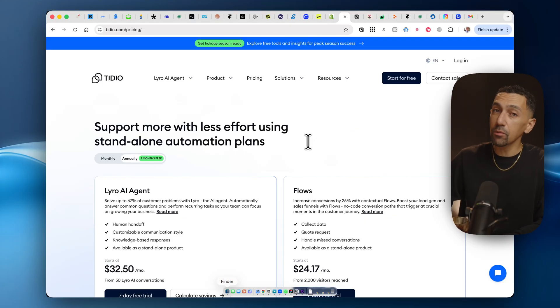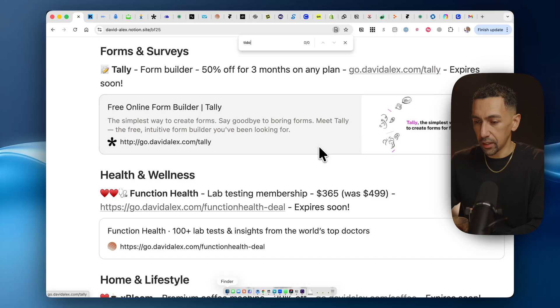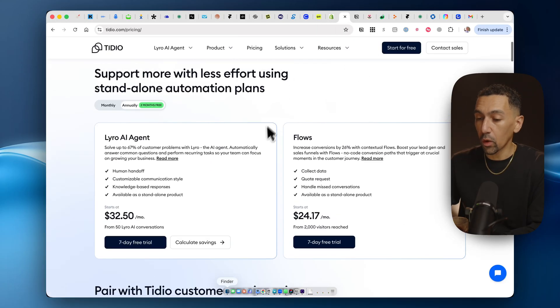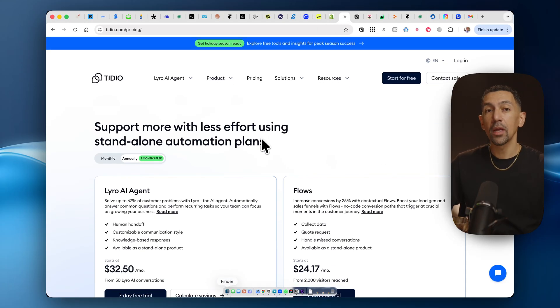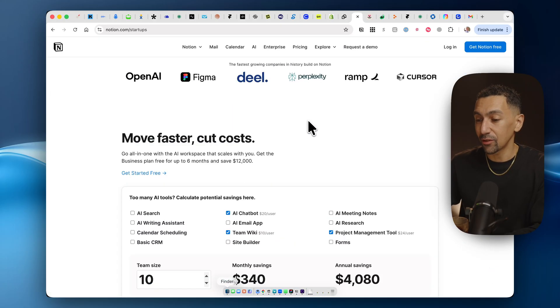Next up is TDO. It's a document and chat tool — you get a dollar for two months with Lero AI, which is a great agent. Use the code shown here. TDO is one of my favorite chat features for a website. Compared to Intercom — which is way overpriced at an enterprise level — TDO does everything they do with affordable pricing. You get the AI agent flows and everything at a really affordable rate, with a discount starting today.